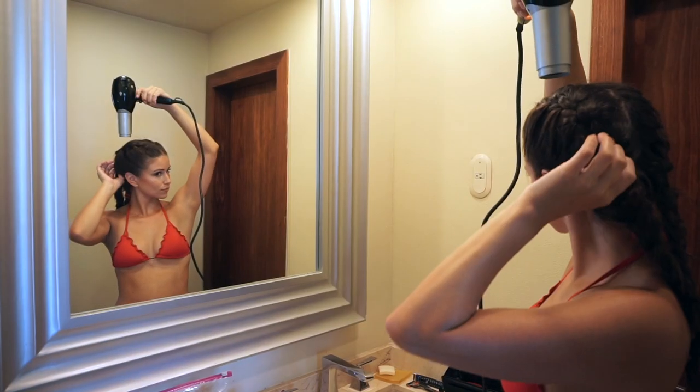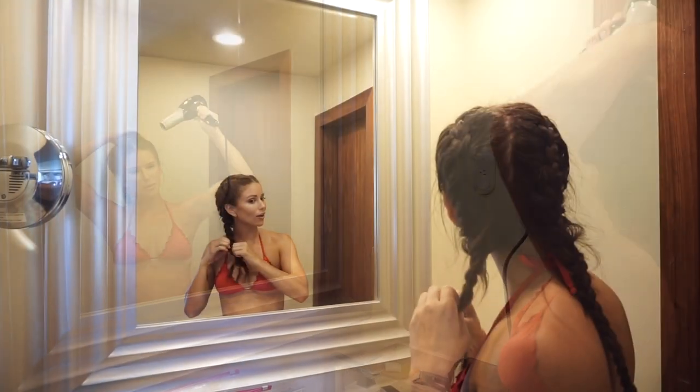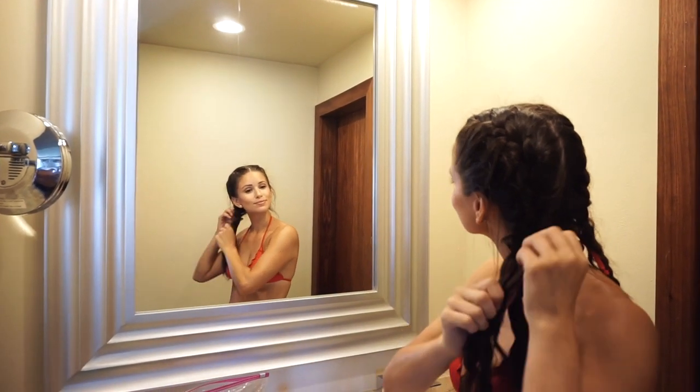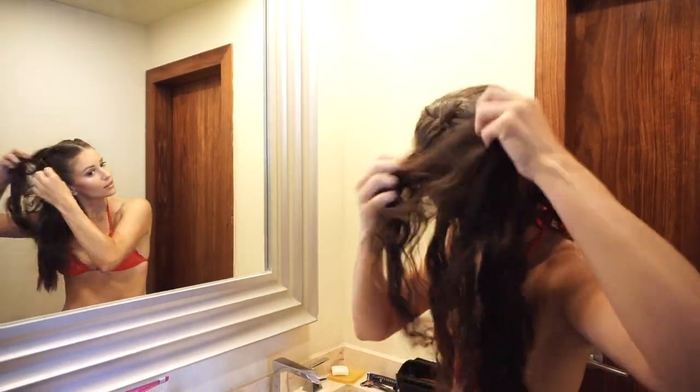My lashes and brows are already done because I got microblading and eyelash extensions, which really helps with the look. I had to blow dry my hair because it was still a little wet from the gym. Once my braids were dry, I get to take them all the way out — cross our fingers — to see if this final wavy look works.